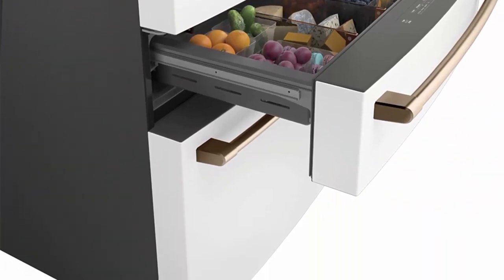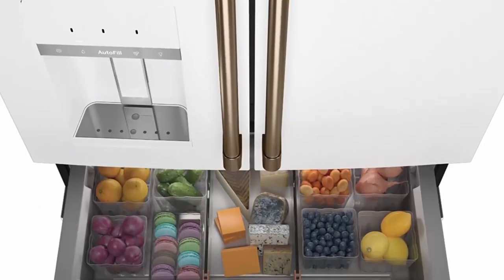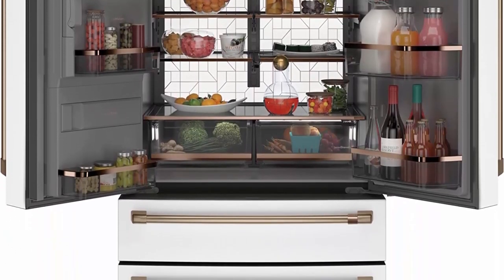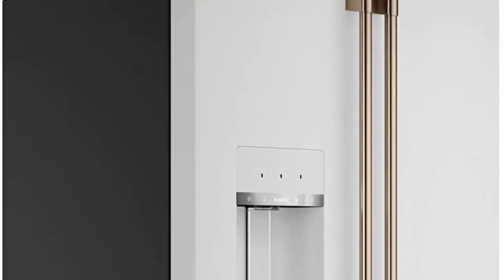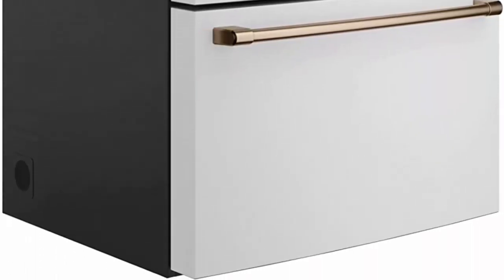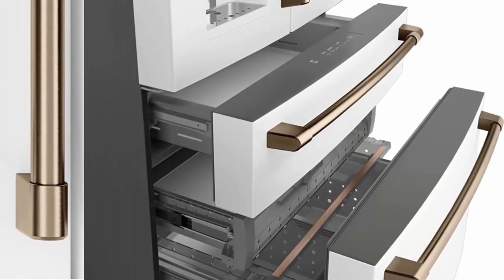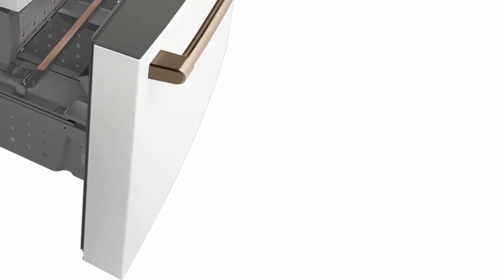LED Light Wall: Relish the bright, uniform light of an LED light wall spanning the back wall of the refrigerator, illuminating the fresh food section so every item is easy to find. Auto Fill: effortlessly fill containers with filtered water using sensors to dispense the perfect amount every time. Humidity control system with two bins: a sealed wet zone for fruits and vegetables, and a vented dry zone for produce that prefers a drier environment.